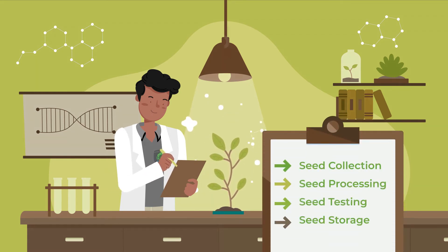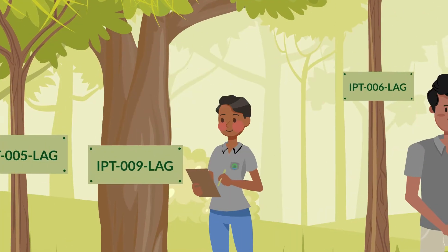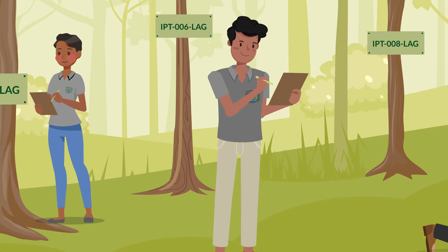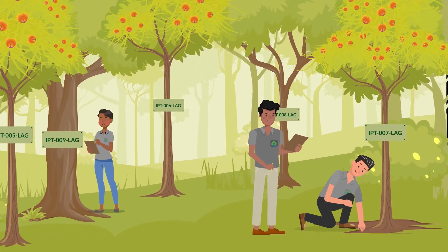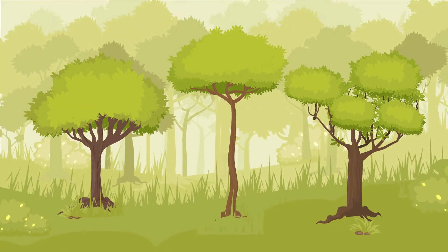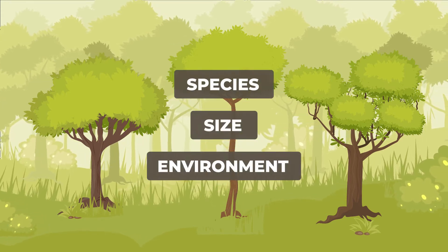The job of the seed centers involves different stages. The first is seed collection — field managers determine the purpose of their collection, identify the plant species and quantity needed. Seed collectors identify the right time to collect seeds and assess the plant's phenology, or plant development, including the weather and area that influence their growth. Collection of seeds and fruits is based on the species, size, and site condition.